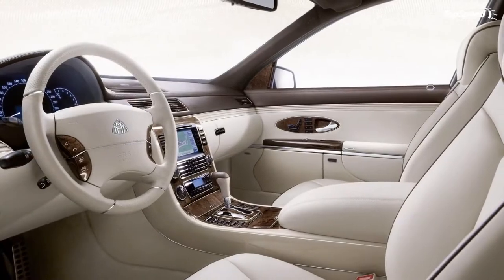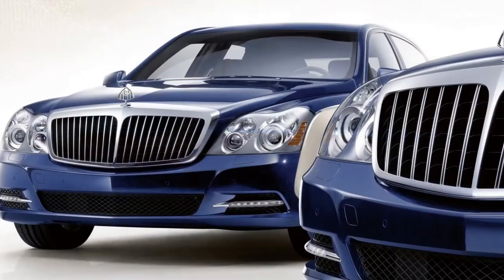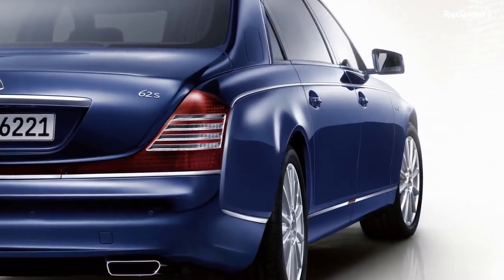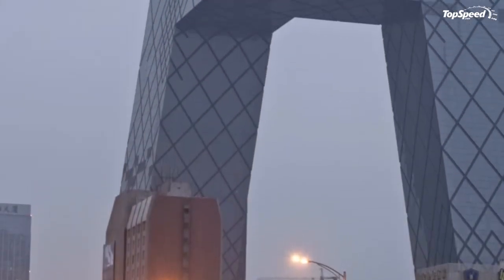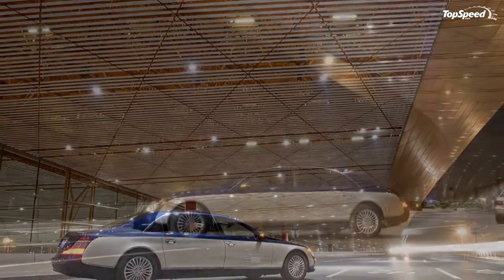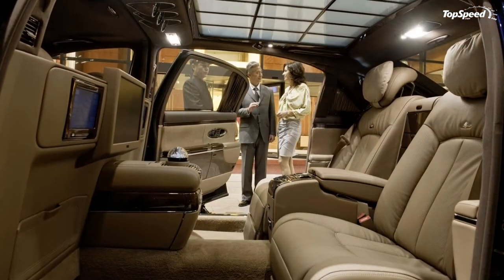The rear reclining seat, which has only been available in the long-wheelbase Maybach sedans until now, can also be installed on the front passenger side in the rear of the Maybach 57 and 57S models. Maybach has enhanced the craftsmanship of the seats for all models. The seat upholstery layout has been refined with additional piping, which on request can be hand-braided or adorned with valuable Swarovski elements.